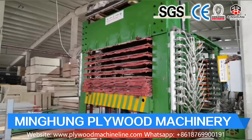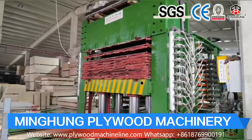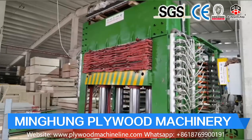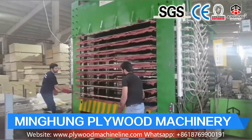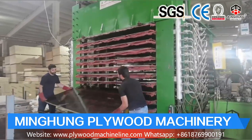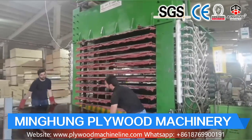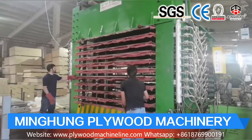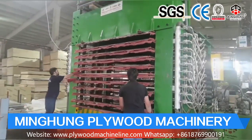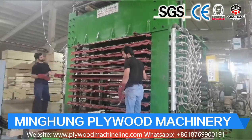Our product, the roller veneer dryer, is for drying original wood veneer and removing abundant humidity. In the end, the wood veneer humidity will be 5% to 10%, making it suitable for making plywood. The veneer roller dryer is suitable for big drying capacity per day, and it can be different lengths, widths, and floors. For example, some clients choose width 4,500 mm, length 32 meters, and 4 floors — this big roller dryer can dry 100 cubic meters per day.